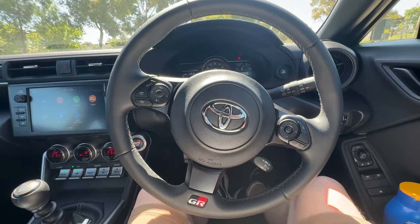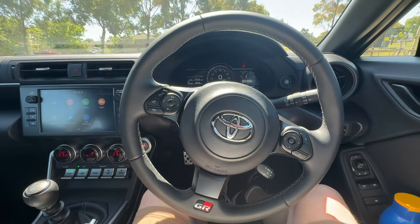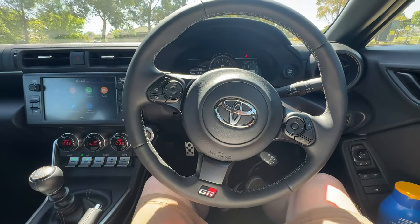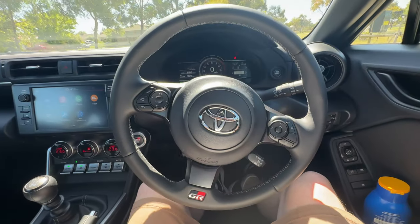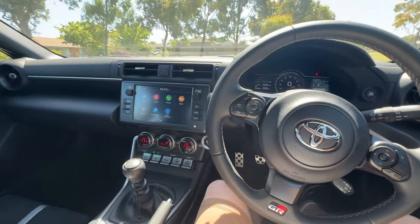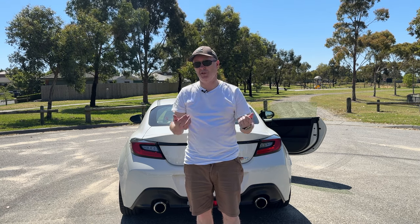The steering wheel is quite nice — not too big or thick, fairly light and a little thinner, so your hands sit on it comfortably during a drive. The buttons on the wheel handle your phone, audio, and the driver's display. This manual version gets standard cruise control, while the automatic gets adaptive cruise control — though when you're driving twisty country roads in a manual sports car, you probably won't need it anyway.